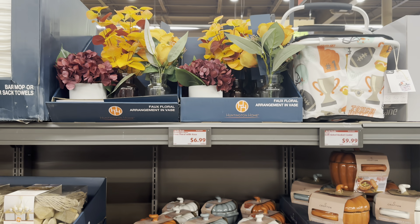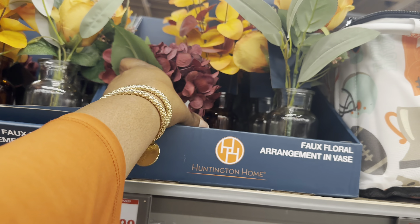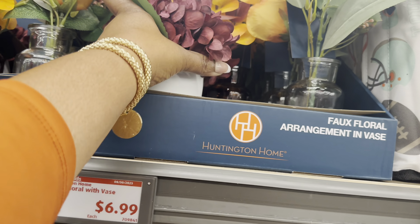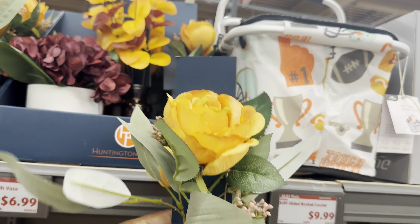The faux floral arrangement base is $7 - absolutely beautiful. I think these were here last week too. They have the hydrangea and this cute one here.